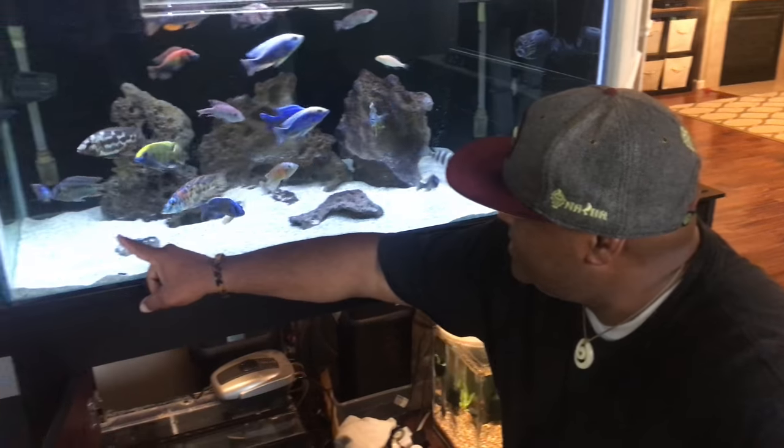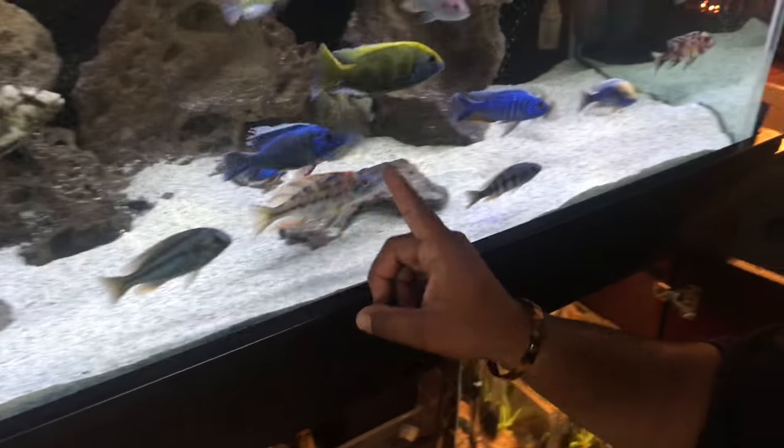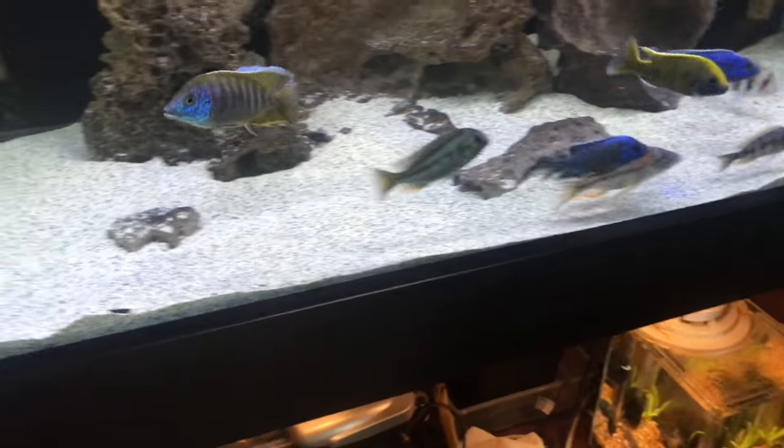He's a beautiful OB — there he is. This guy right here is the father. Is he the tank boss? He is the tank boss. That's sick, dude — that's his house back there.